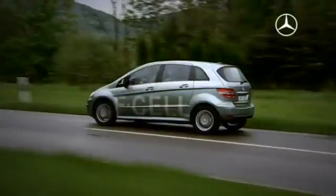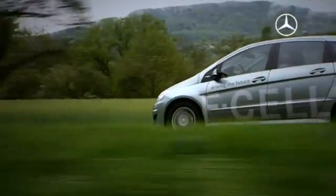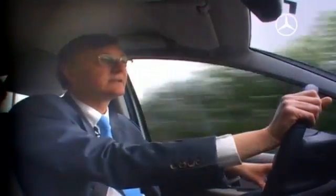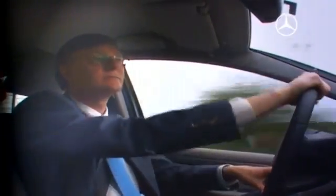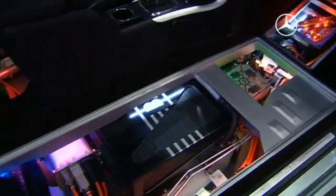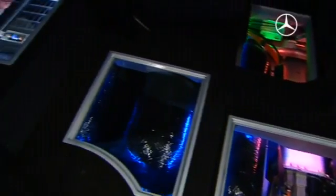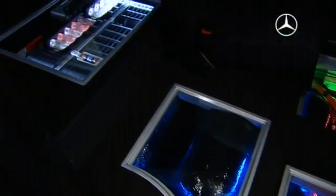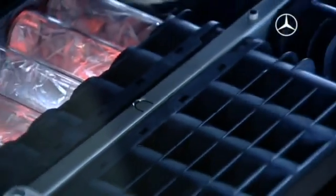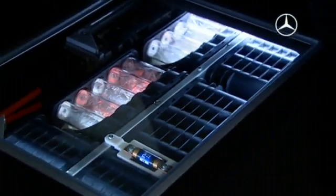This vehicle is from the last phase of a low-volume series development. It is therefore substantially more than a prototype — it is the last phase before the production startup. The B-Class has an ideal characteristic: it possesses a sandwich floor under the passenger compartment, where the components of the fuel cell and hydrogen tanks can be very well accommodated. The vehicle concept was developed some years ago with these alternative drives in mind.